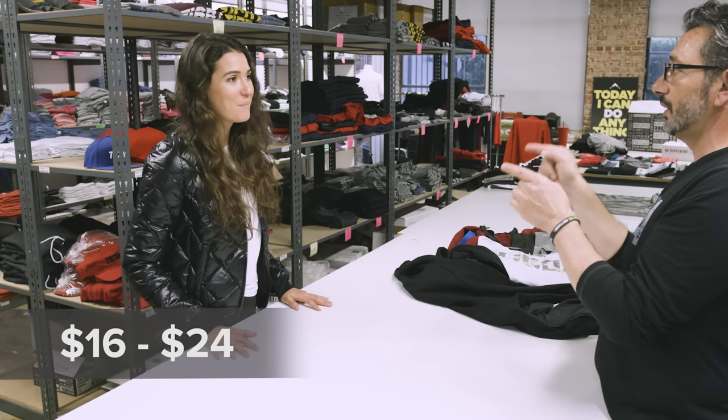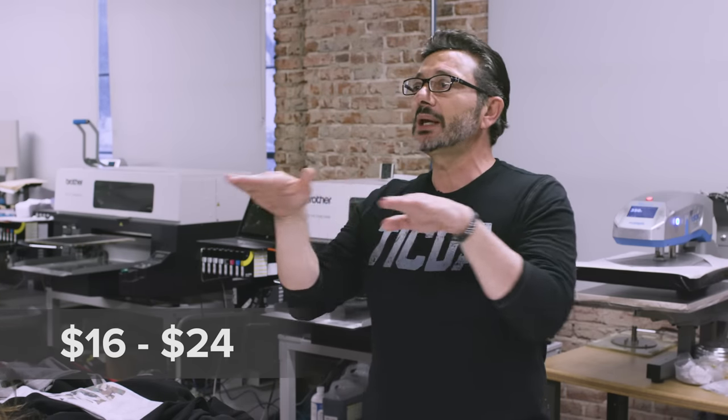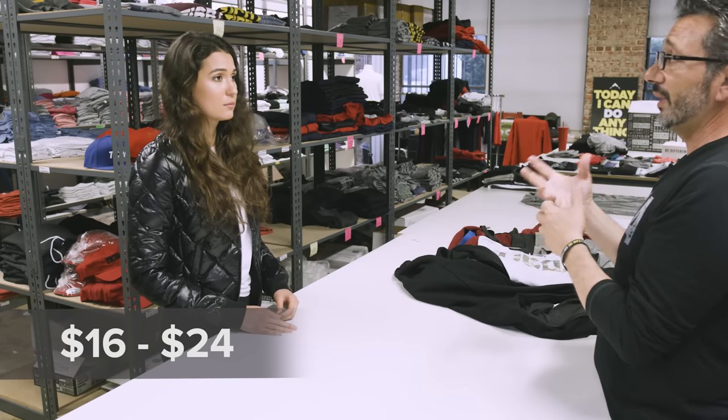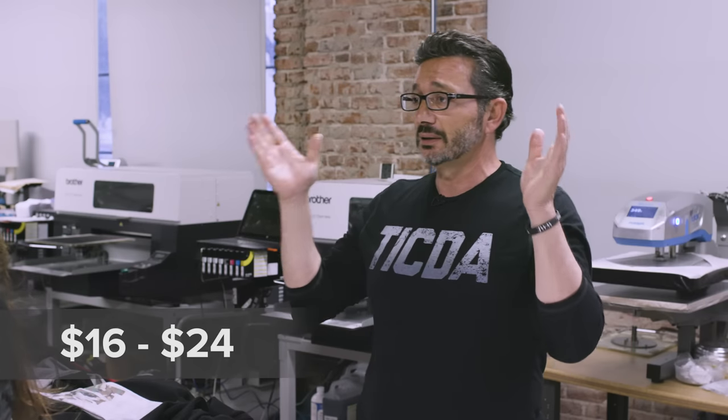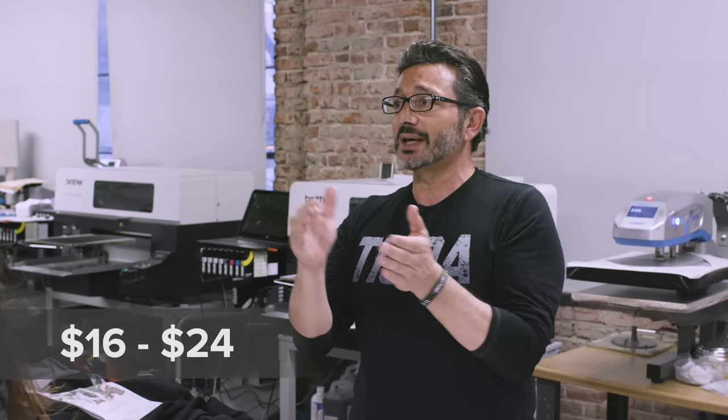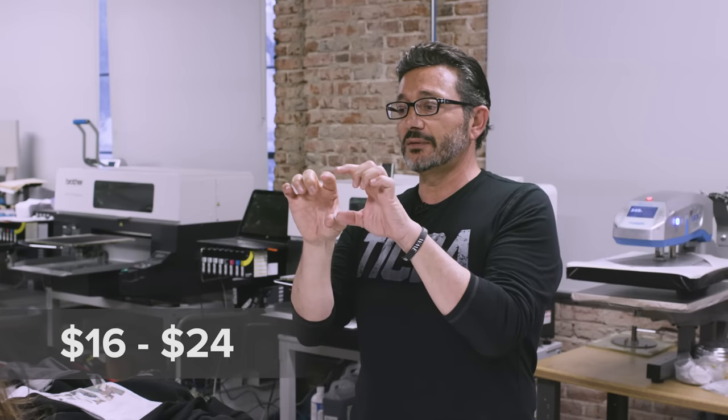Now the second tier — you're notching it up a bit. You're going from $16 to $24. You're taking it up a notch, and now you're in what we call a medium price point. Medium price point allows you to be flexible. Again, depending on your volume, if you can go out and buy caseloads, then your supplier is going to give you a discount on prices, so it gives you a very comfortable profit margin.